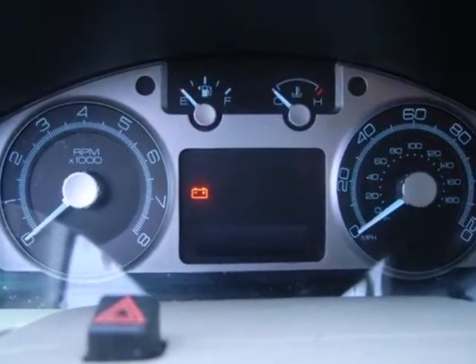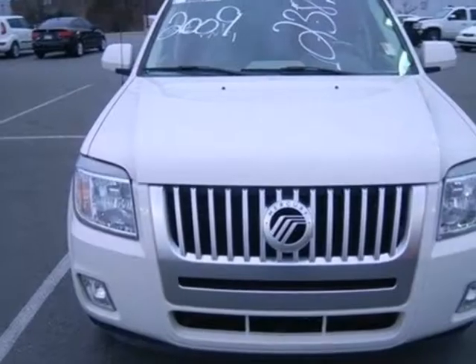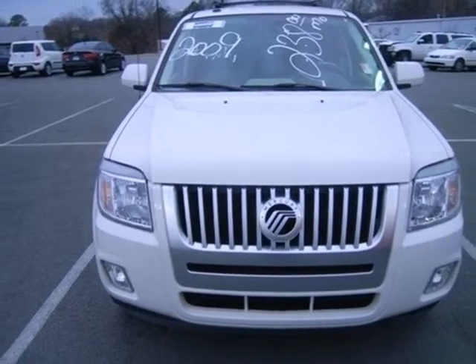Why go with a bigger SUV when the Mariner offers so much room, a smooth, car-like ride, superb performance, great economy, and unmatched safety.